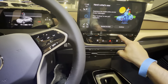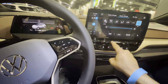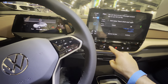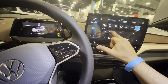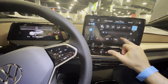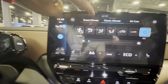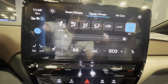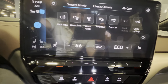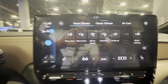Let's turn down that A.C. So there's smart climate and classic climate. You can warm your feet up — probably not necessary here in Miami.